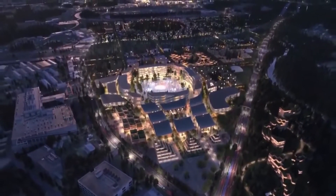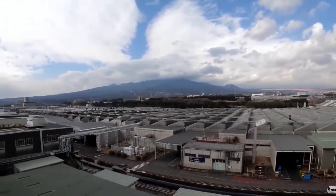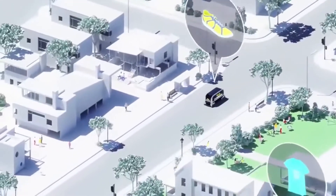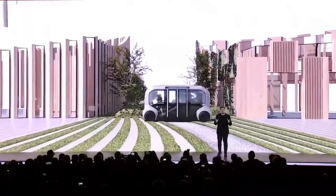This city will be home to approximately 2,000 people, including Toyota employees and their families, as well as researchers and other professionals. The idea is to create a diverse and vibrant community that is representative of the broader population.